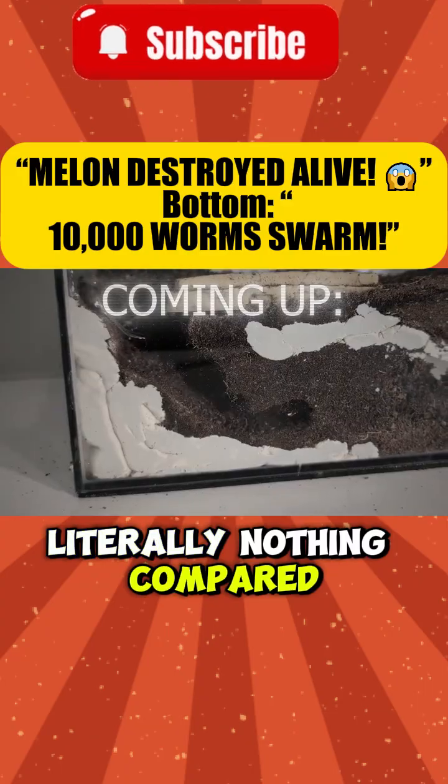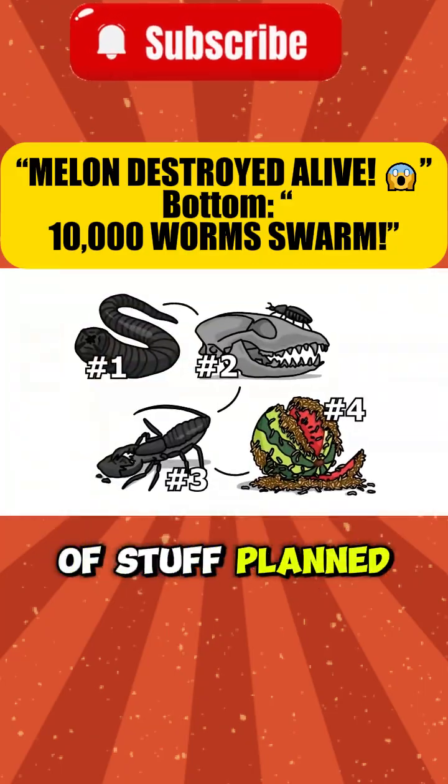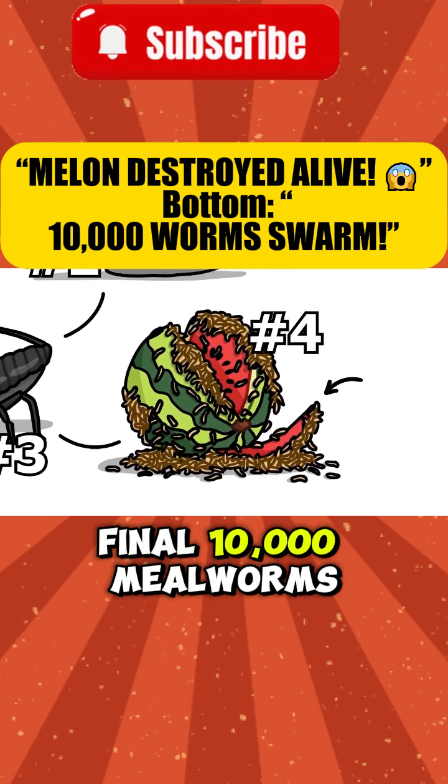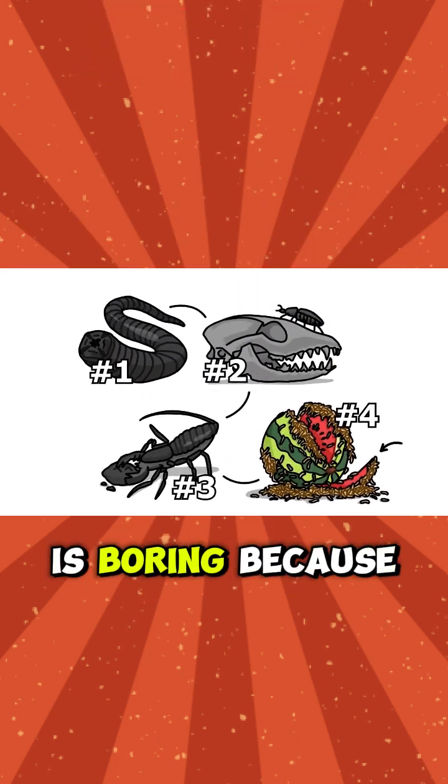But this is literally nothing compared to the other time lapses I'll be showing off in the video. I have tons of stuff planned, ending with the final 10,000 mealworms versus the whole watermelon. But don't think the stuff before is boring because we're—